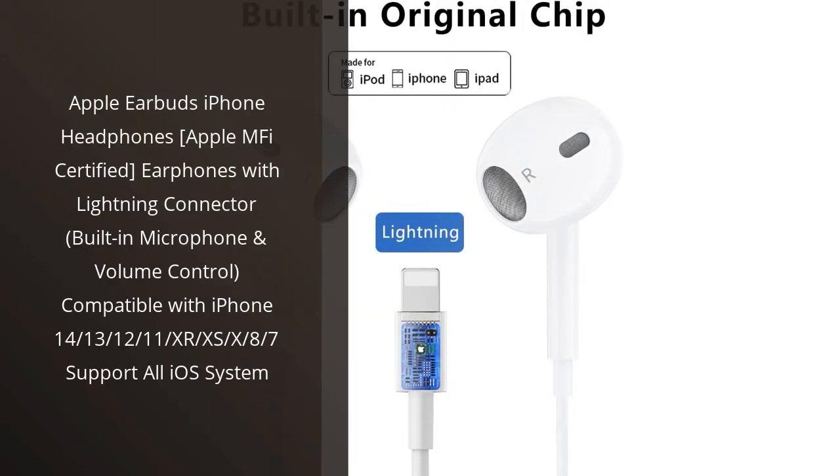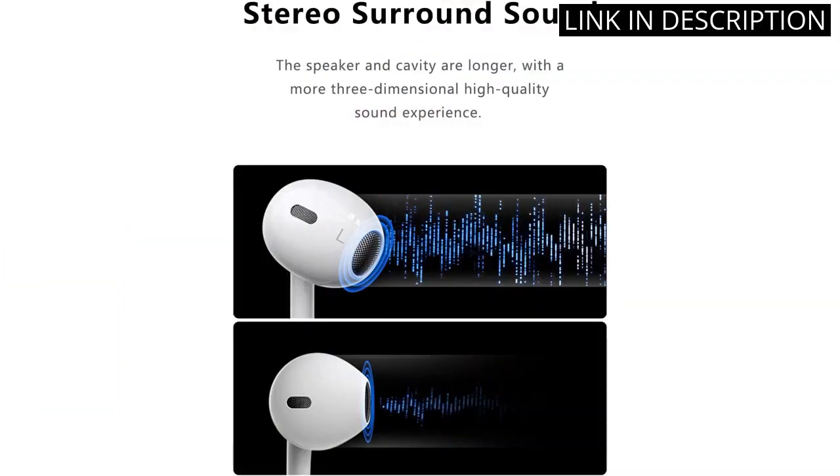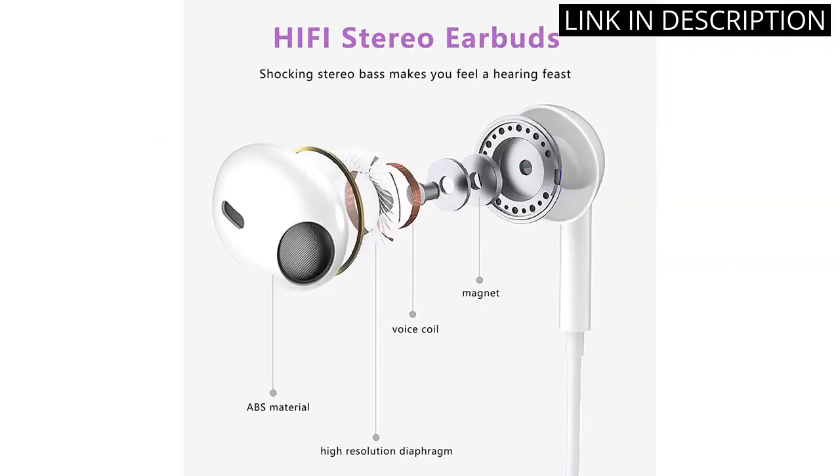I recently purchased the Apple Earbuds iPhone headphones, and I must say I am impressed with the sound quality and the convenience they offer. The built-in microphone and volume control feature is a game-changer, making it so easy to take calls and control my device without having to take the headphones off.